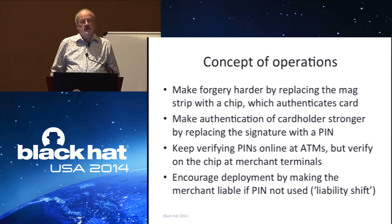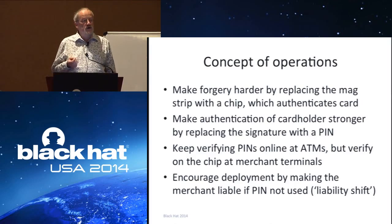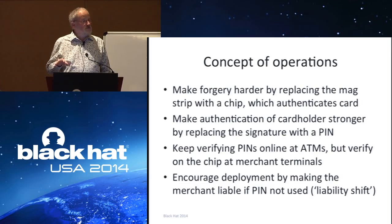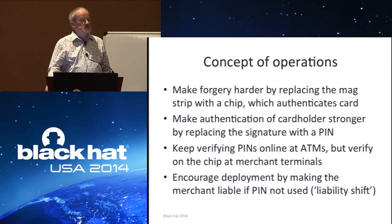The concept of operations behind EMV cards is quite simple. If you replace the magnetic strip, which is easy to copy, with a chip, which is a lot harder to copy, that makes card copying more difficult. The chip authenticates the card. At the same time you authenticate the card holder — in all countries in Europe the default method is a PIN, verified by the chip itself. Singapore decided not to use PINs because they believe that if customers are authenticated by PINs rather than signatures, it's more difficult for a customer to win a dispute with a bank.